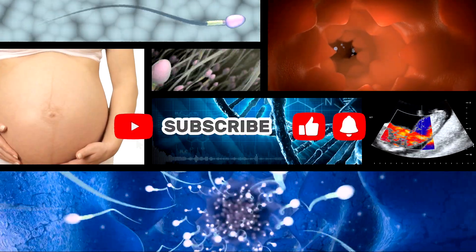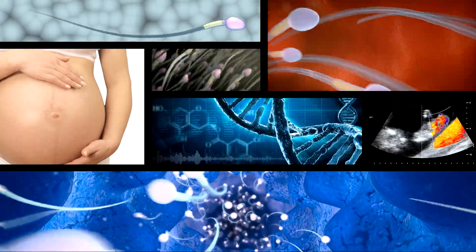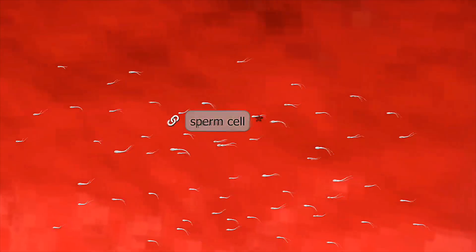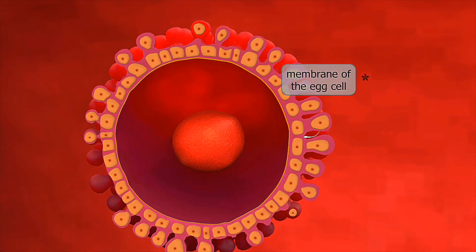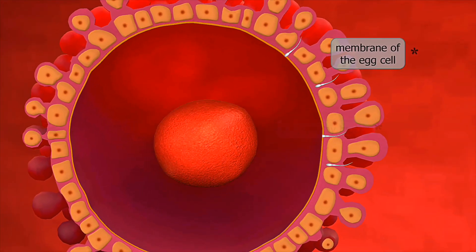Pregnancy Week-by-Week Transformation: an animated guide. In the next eight minutes, prepare to witness one of life's most profound miracles unfold right before your eyes. You'll watch a sesame seed-sized speck transform into a six-pound baby, completely ready for those first unforgettable cuddles.